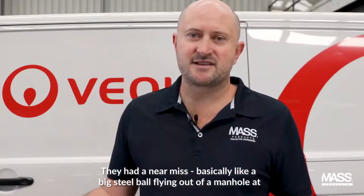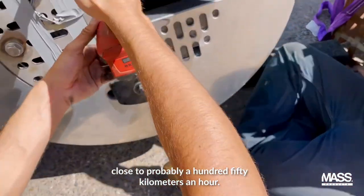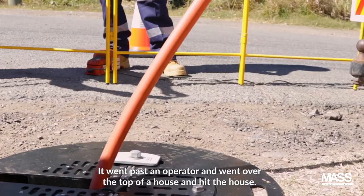They had a near miss — basically like a big steel ball flying out of a manhole at close to probably 150 kilometres an hour. It went past an operator and went over the top of a house and hit the house.